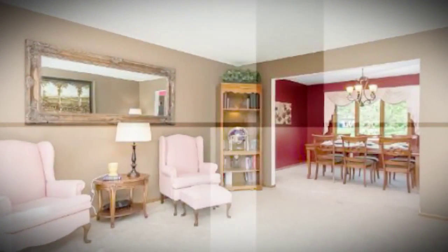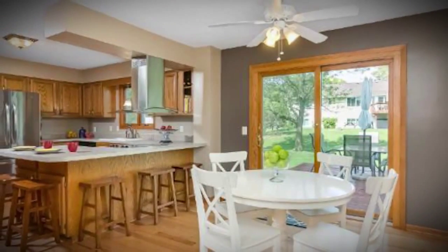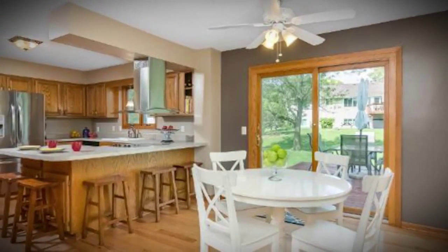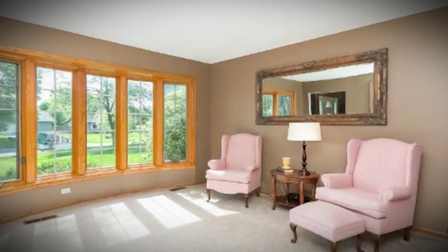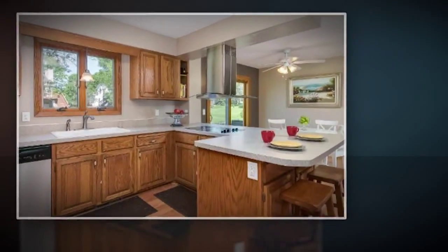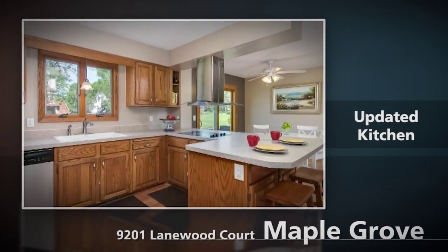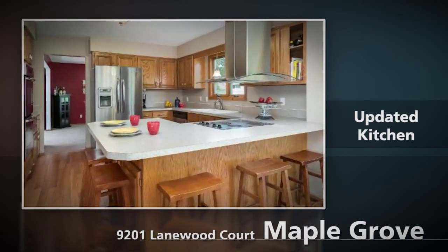When you walk in the house you'll notice right away the space. On the main level there's an updated kitchen and dining room area as well as a big living room and big family room that give plenty of opportunity to grow into. The kitchen has been updated with newer appliances, newer countertops, painted, nice backsplash — really a wonderful job that they've done in the kitchen area.